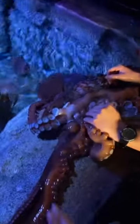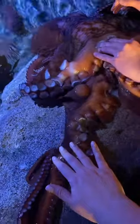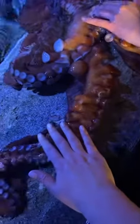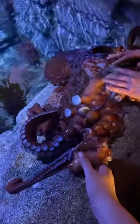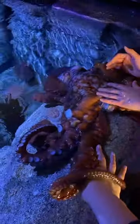Brooke, do you mind if I touch Groot the giant Pacific octopus? Oh, please — by all means, he loves visitors! Oh my goodness, the water is so cold, and he's just suctioned onto me right away — look how excited he is! We're best friends, aren't we, Groot? I definitely agree he is slimier than usual today — he kind of feels like a wet, slimy gummy bear, if I had to describe it.